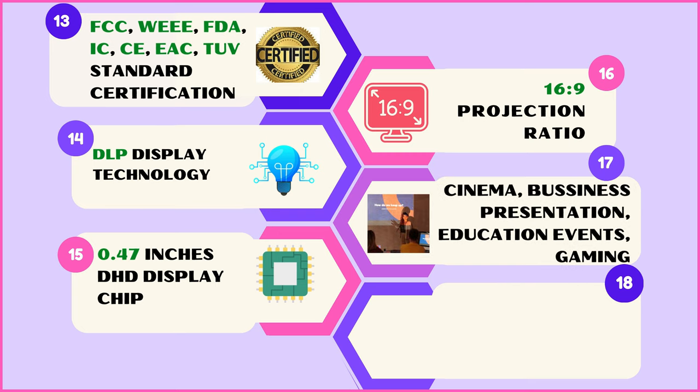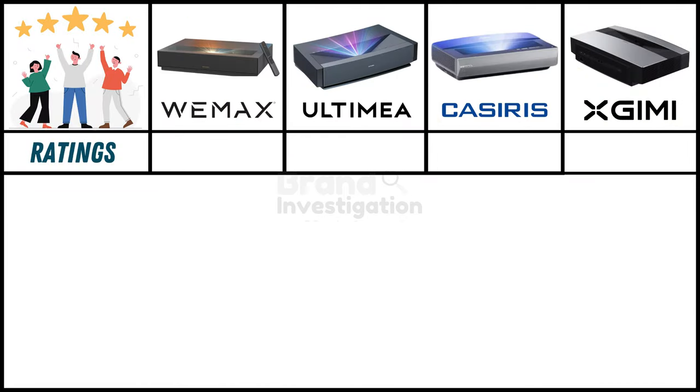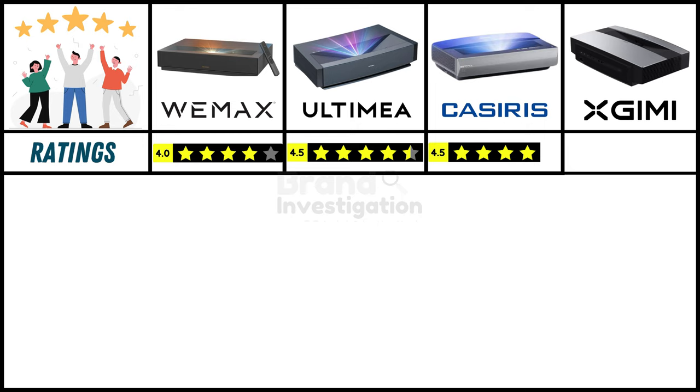Versatility shines through with applications ranging from cinema, business presentations, education, events, gaming, medical imaging, wedding celebrations, and digital mapping. Customer ratings: Wemix holds a 4-star rating, while Ultima and Casiris each hold a strong 4.5-star rating.